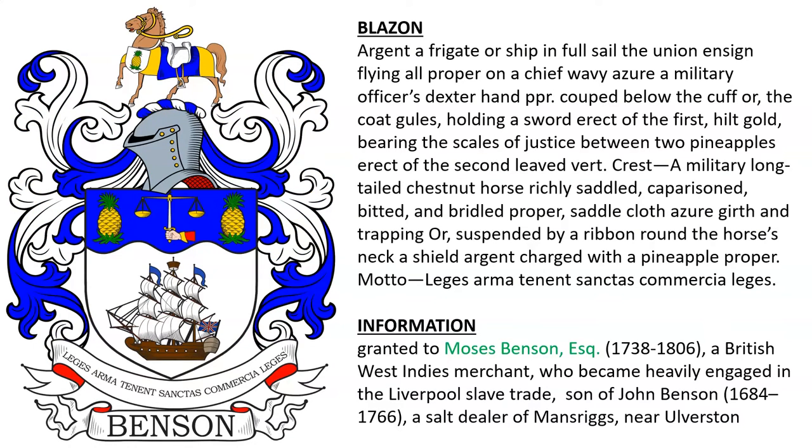Next is argent, a frigate or ship in full sail, the union ensign flying, all proper, on a chief wavy azure, a military officer's dexter hand proper couped below the cuff, holding a sword erect, and then it has the scales of justice, pineapples, and a horse in the crest. This was the coat of arms of Moses Benson Esquire, born 1738, a British West Indies merchant who became heavily engaged in the Liverpool slave trade, the son of John Benson, born 1648, a salt dealer of Man Rigs near Alverston.